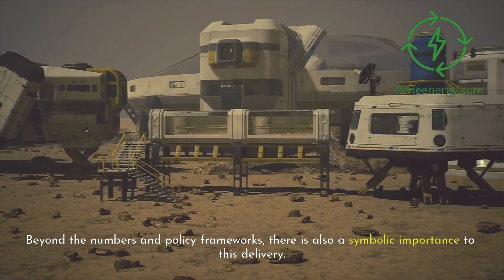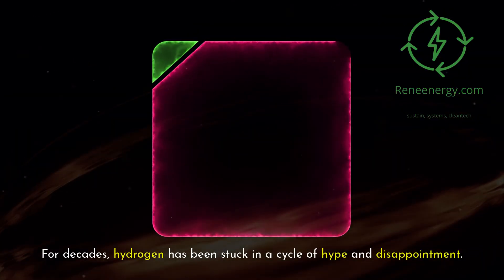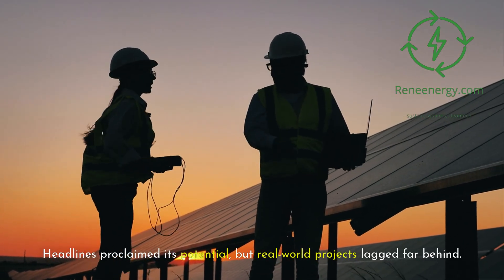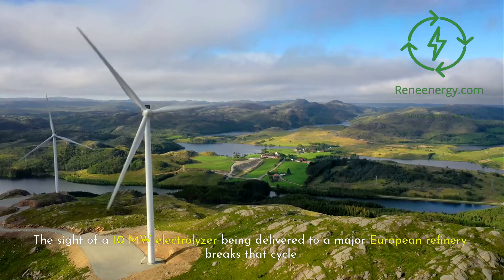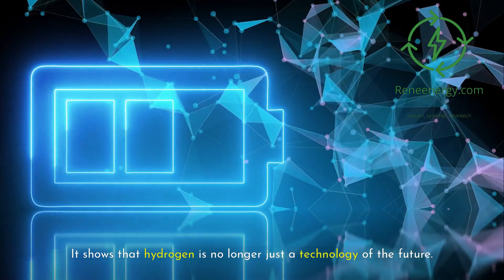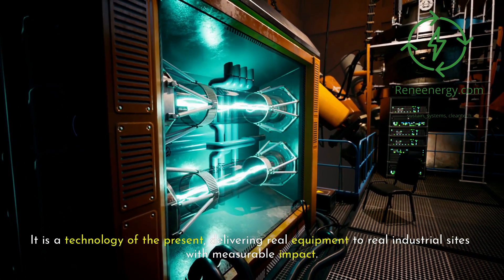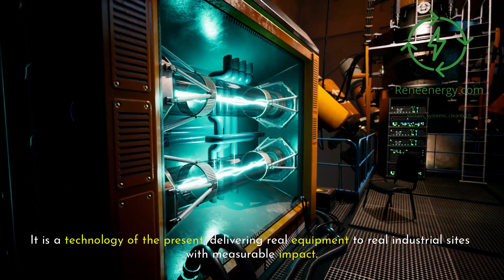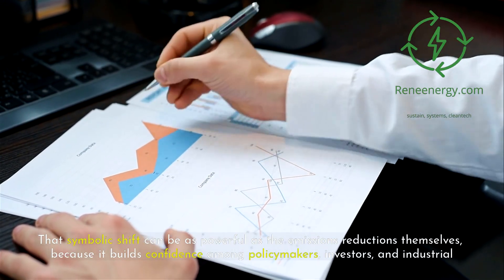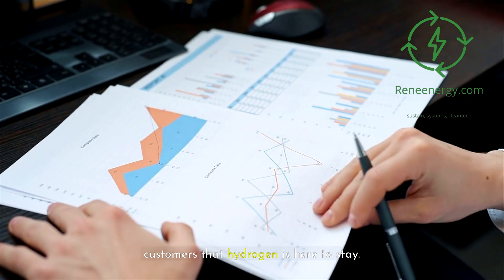Beyond the numbers and policy frameworks, there is also a symbolic importance to this delivery. For decades, hydrogen has been stuck in a cycle of hype and disappointment — headlines proclaimed its potential but real-world projects lagged far behind. The sight of a 10-megawatt electrolyzer being delivered to a major European refinery breaks that cycle. It shows that hydrogen is no longer just a technology of the future; it is a technology of the present, delivering real equipment to real industrial sites with measurable impact.